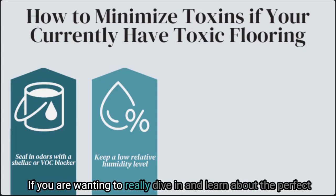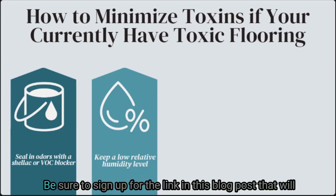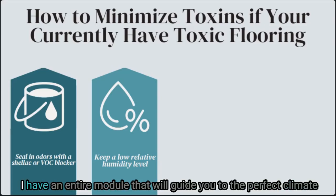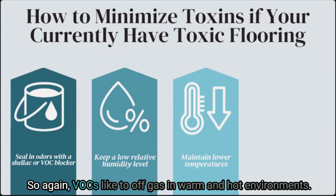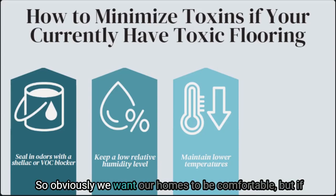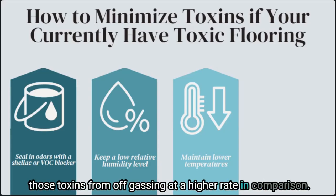If you want to really dive in and learn about the perfect humidity levels and how to achieve them in your own house, be sure to sign up via the link in this blog post to join the Healthy Home Blueprint waiting list — I have an entire module that will guide you to the perfect climate inside your home, including a lesson all about humidity. You'll also want to keep your temperature low. VOCs like to off-gas in warm and hot environments, and the cooler your home can be, the less they will off-gas into your air. If you can have it on the cooler side, you will prevent those toxins from off-gassing at a higher rate, and this may vary from room to room based on direction it faces, whether the door is closed, or if it's near your furnace.